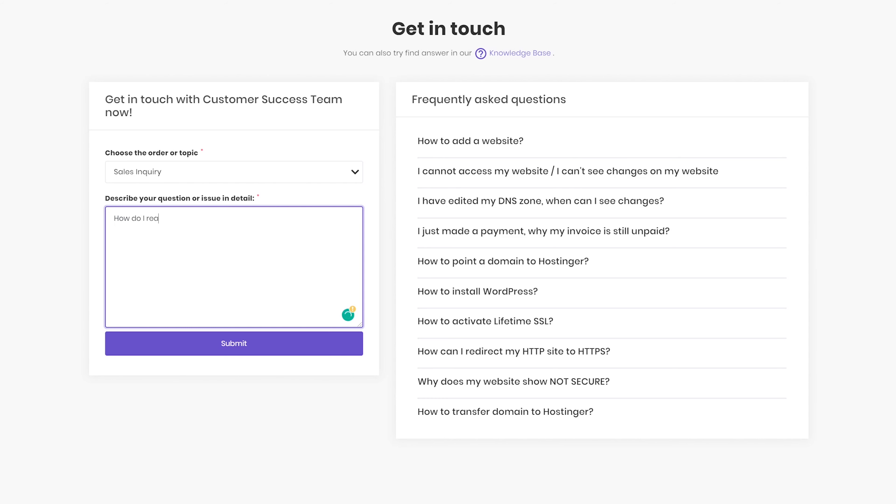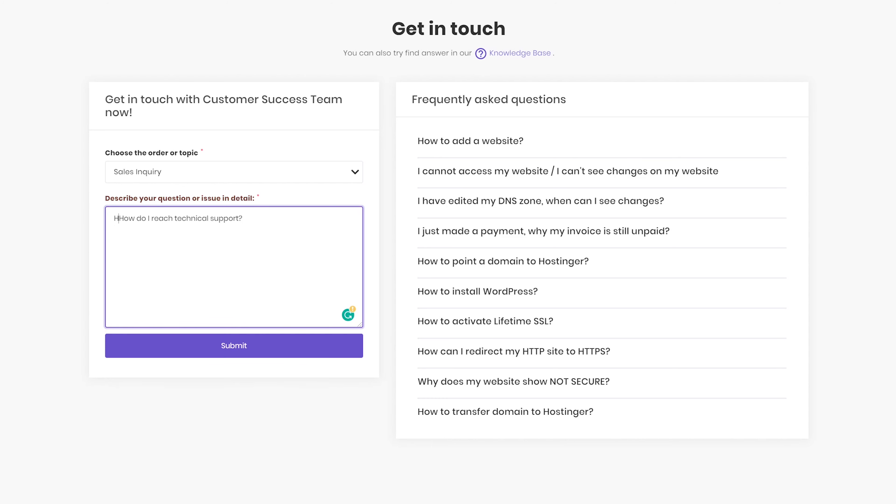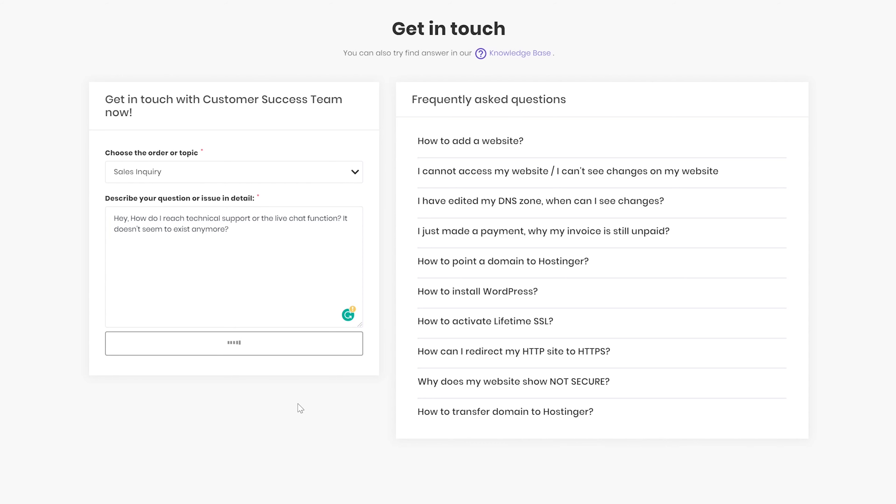Looking at the statistics for one year, my website was offline for three hours out of the 8,760 hours that make up a full year, scoring Hostinger a 99.93% uptime.